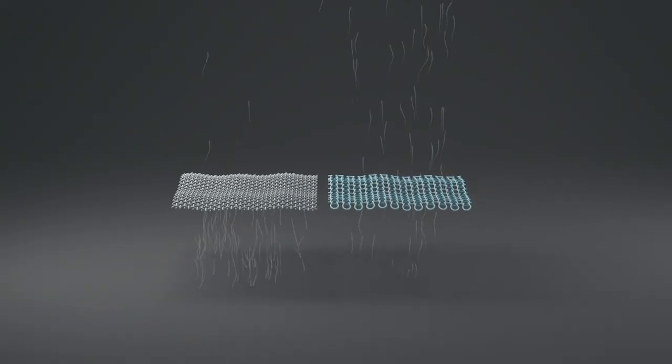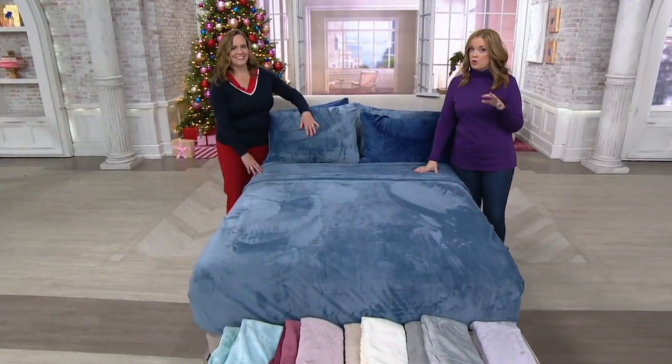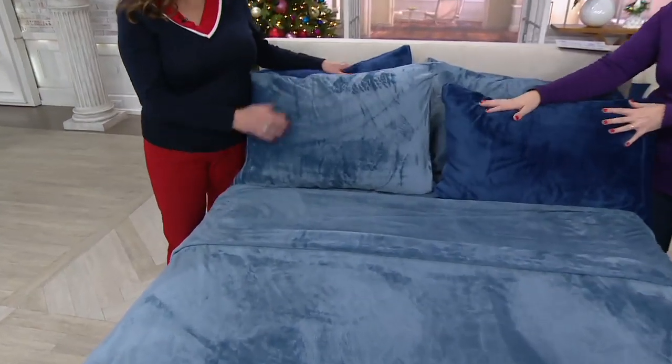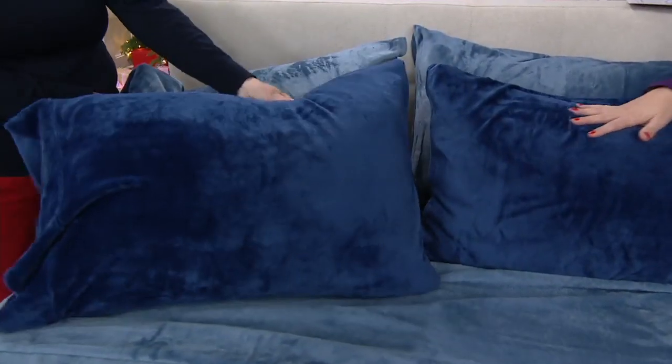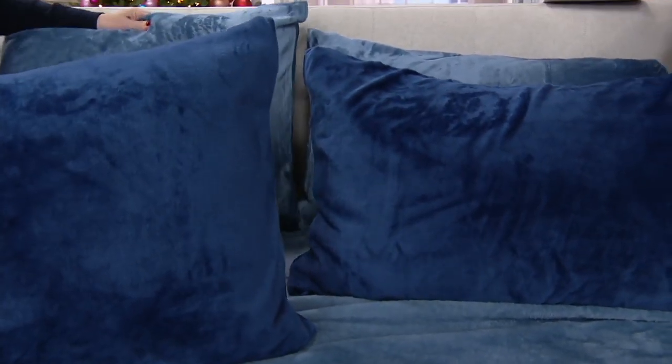You wake up feeling refreshed, which is what you want. In winter I put these sheets on the bed with a quilt and that's all the warmth we need. My husband and I are both warm sleepers and we don't kick them off in the middle of the night — we're perfectly comfortable.